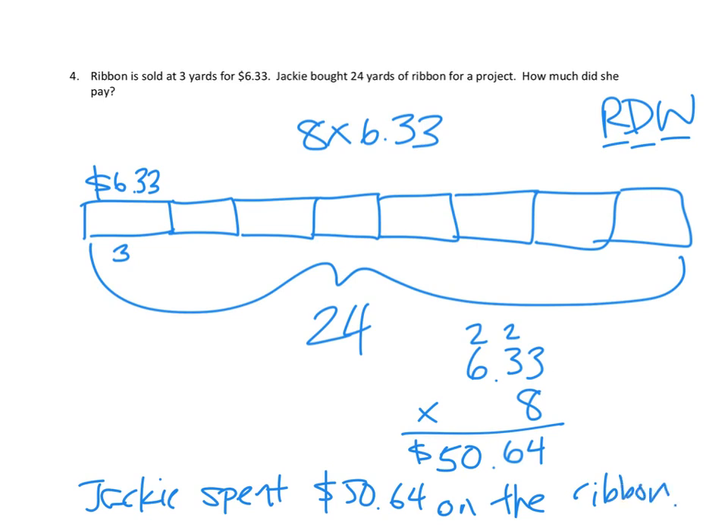That makes sense because using estimation: this cost more than $6, and Jackie needed 8 times as much. 8 times 6 is 48, and we know it should be a little bit bigger than 48 because there was a little bit extra. And sure enough, we ended up with $50.64, which is just a little bit bigger than 48. I feel pretty confident we've got the right answer. That's all for tonight's homework — thanks for joining me. See you next time. Bye-bye.